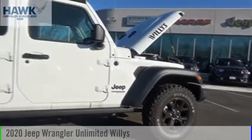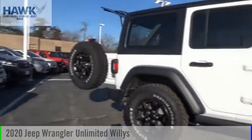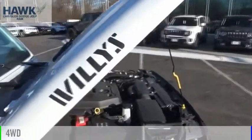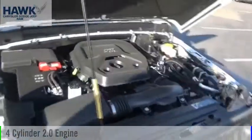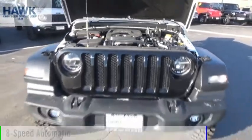Stop by and take a look at the 2020 Jeep Wrangler Unlimited. This vehicle is powered by a four-wheel drive, four-cylinder, 2.0 liter engine, and comes with an eight-speed automatic transmission.